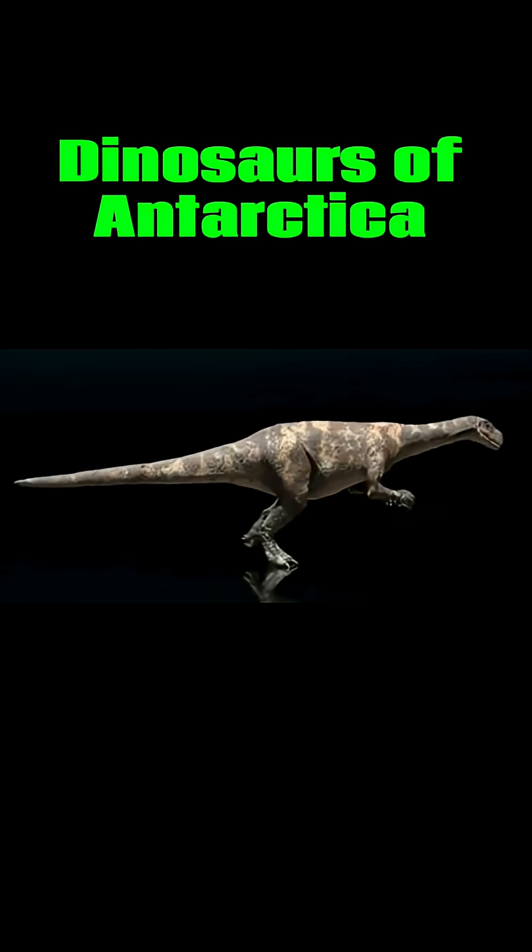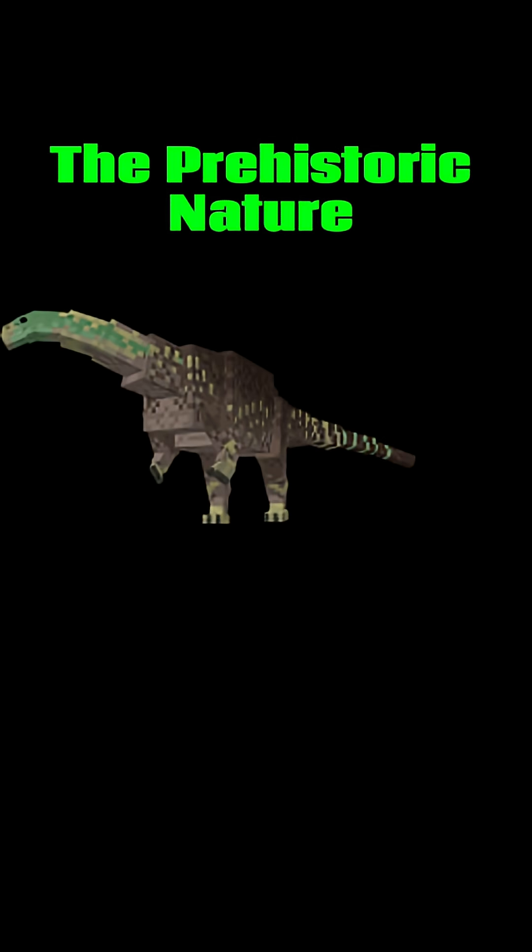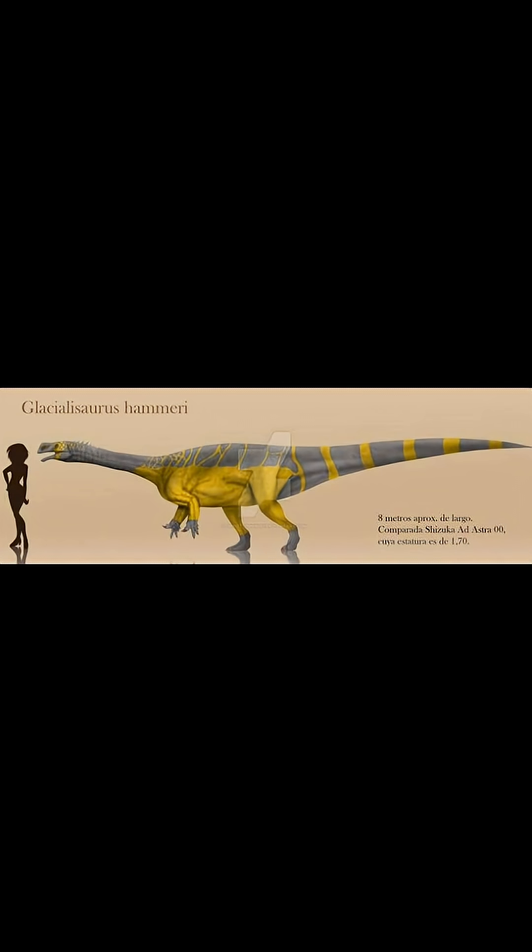In media, it's appeared in Dinosaurs of Antarctica and Dinosaur Revolution, along with the mod The Prehistoric Nature in Minecraft. Glacialosaurus is one of the very few non-avian dinosaurs discovered in Antarctica.